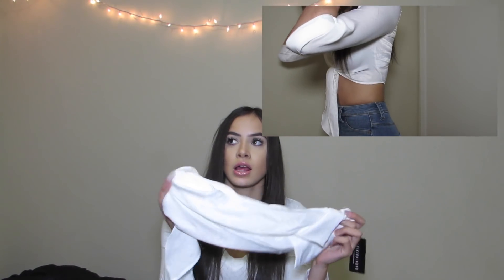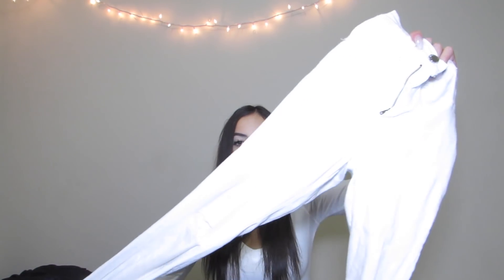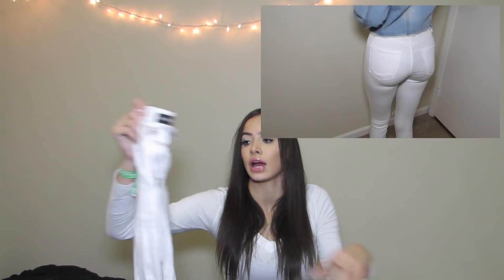Then I got this pair of white jeans — they have a slit at the knee and these are my favorites. They're so cute, really nicely high-waisted, and they're flattering on. These are one of my favorite purchases I got from Fashion Nova.